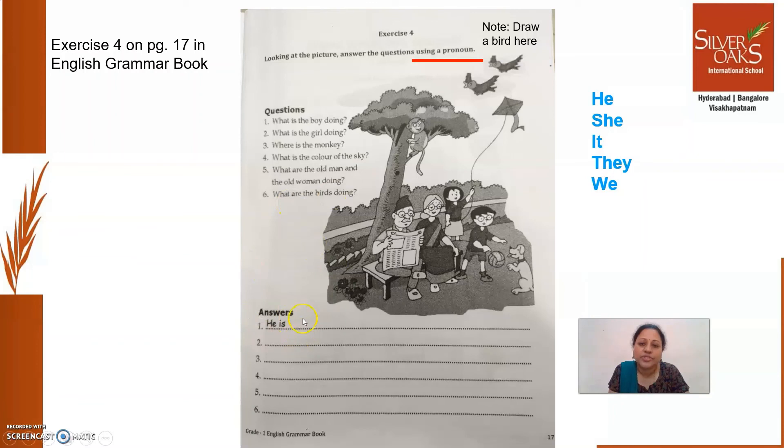And the last question: what are the birds doing? In your English grammar book, there is only one bird, so a note is given — draw a bird here. You draw another bird there; that was a printing mistake, only one bird was printed. What are the birds doing? Instead of writing 'The birds are flying in the sky,' which pronoun will you use for the birds? You can write, 'They are flying in the sky.' Have you understood now? While writing answers, make sure that you use pronouns.